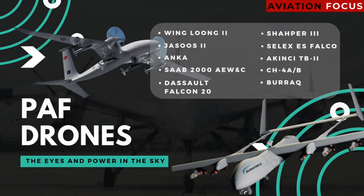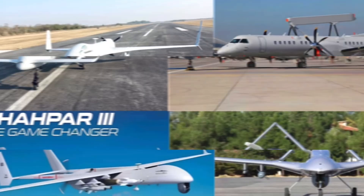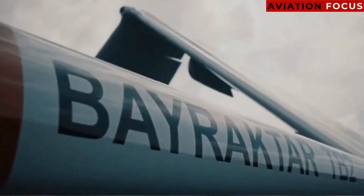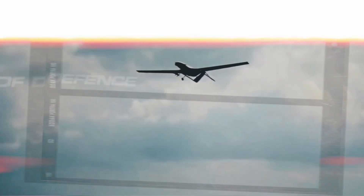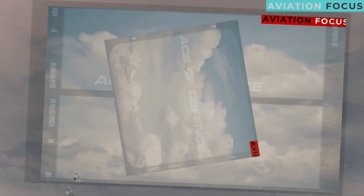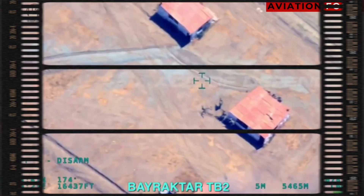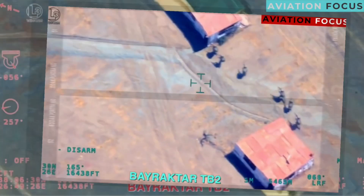The Pakistan Air Force operates a cutting-edge fleet of drones combining advanced technology from local and international sources. These drones play a critical role in surveillance, reconnaissance, and combat operations, ensuring the country's air defense remains robust and adaptive to modern challenges. Here is a closer look at the drones used by the Pakistan Air Force, highlighting their roles and capabilities.